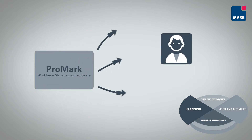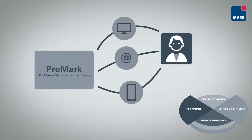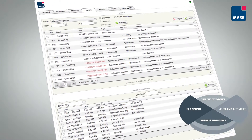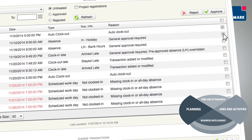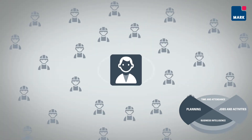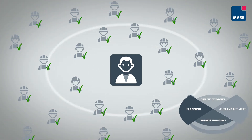Promark automatically notifies the manager when tasks need to be performed, for example, follow-up on absence due to illness or approval and monitoring of employees' missing registrations. This way, middle managers can demonstrate proactive leadership as the company's HR policy is reliably put into practice.